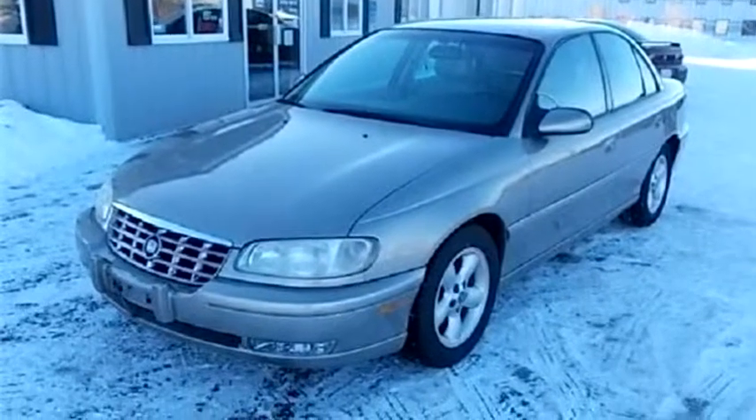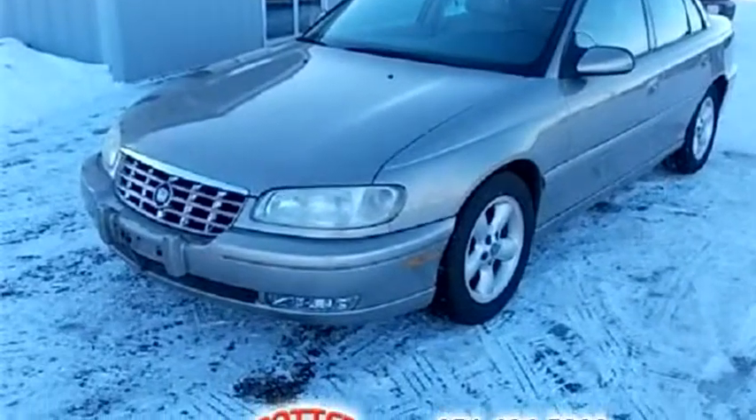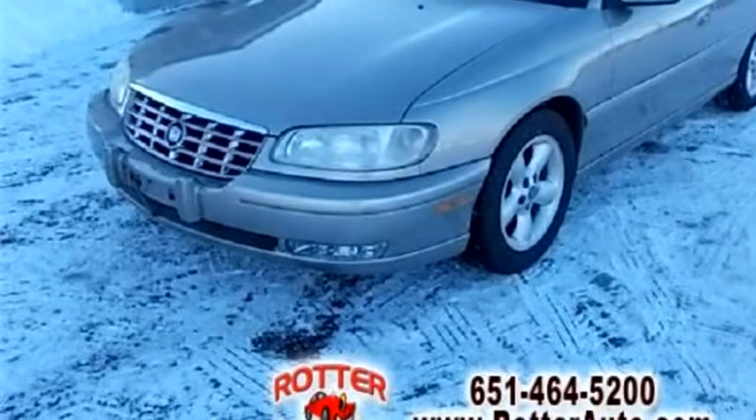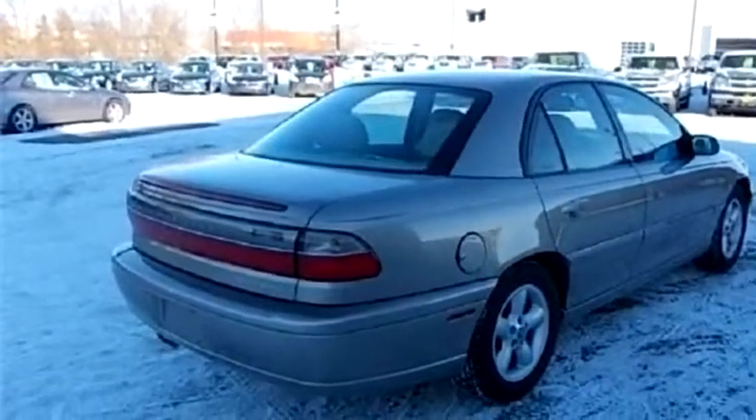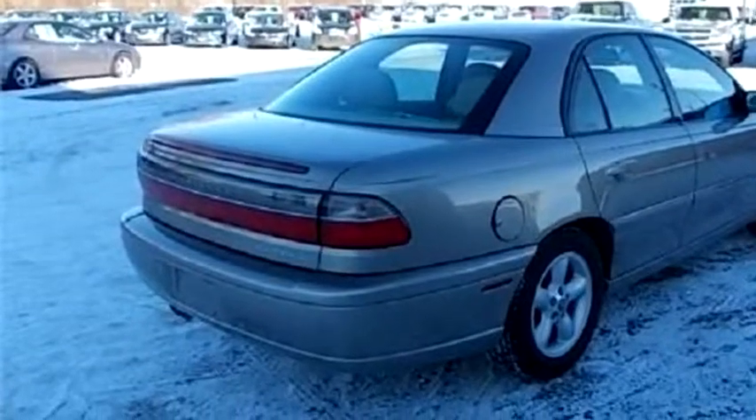Rotter Auto Sales proudly presents this 1998 Cadillac Catera sedan. The body style is four doors.